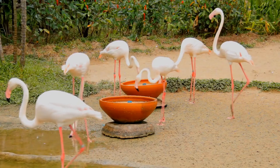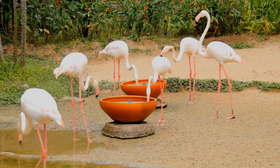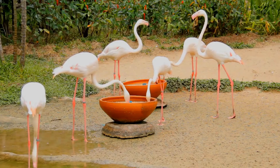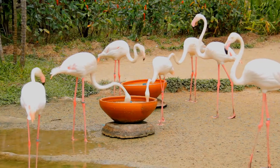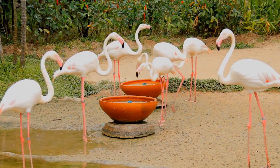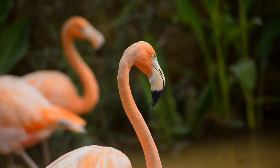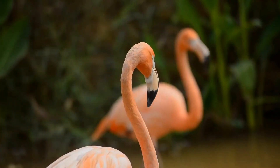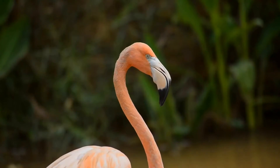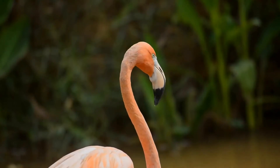The American flamingo is a large wading bird with reddish-pink plumage. Like all flamingos, it lays a single chalky white egg on a mud mound between May and August; incubation until hatching takes from 28 to 32 days. Both parents brood the young for a period up to six years when they reach sexual maturity. Their life expectancy of 40 years is one of the longest in birds.